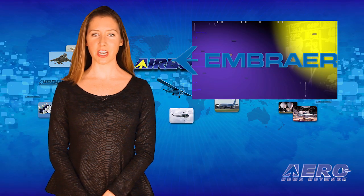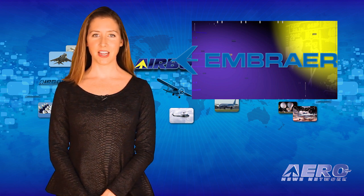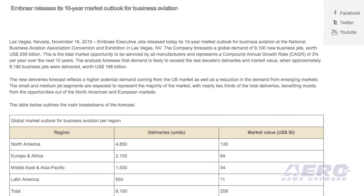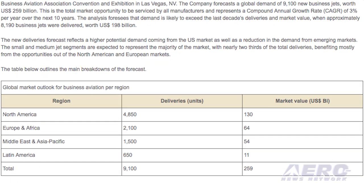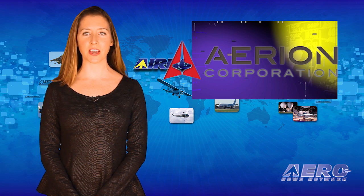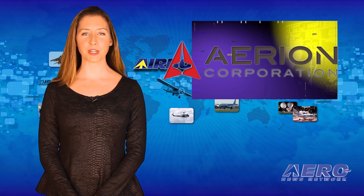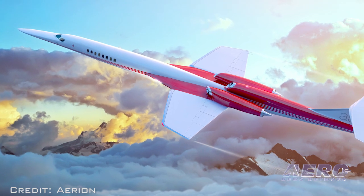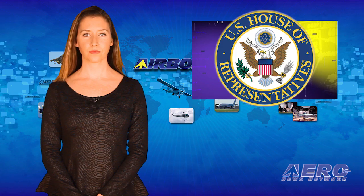Embraer Executive Jets released its 10-year market outlook for business aviation at NBAA 2015. The company forecasts a global demand of 9,100 new business jets worth $259 billion — the total market opportunity to be serviced by all manufacturers. Airion CEO Doug Nichols announced plans for the manufacture of the AS-2 supersonic business jet at NBAA 2015. The first flight of the Airion AS-2 is planned for 2021 and FAA certification in 2023, with entry into service that year.